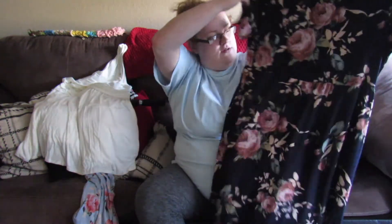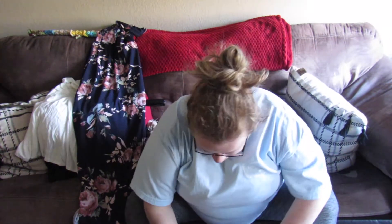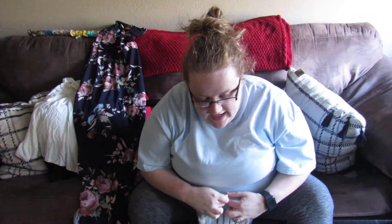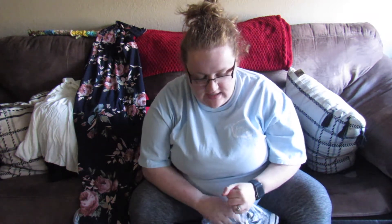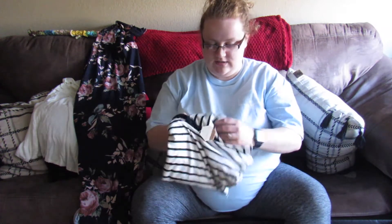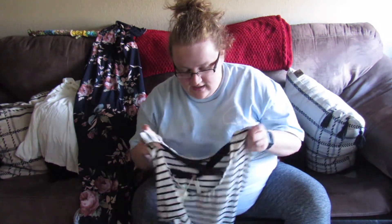I got the navy maxi dress on sale for $63 retail and I got $12.60 off of it. The last thing I got is a black striped crisscross back peplum shirt.